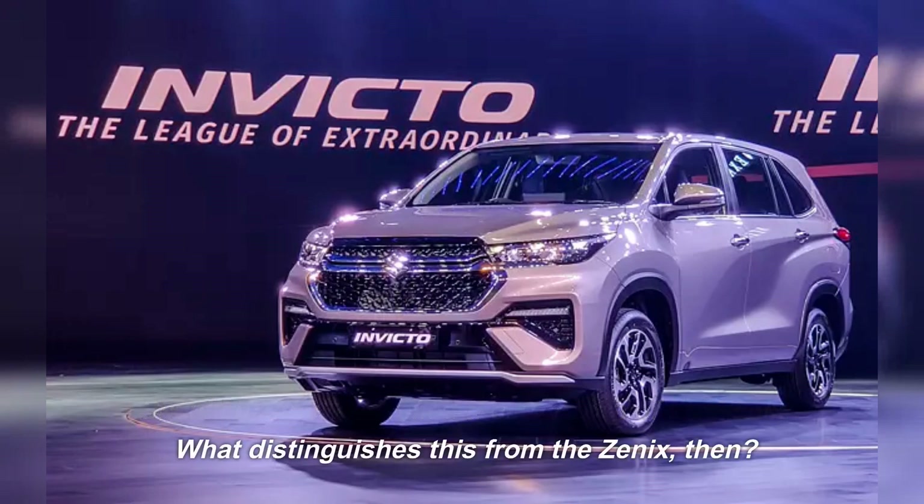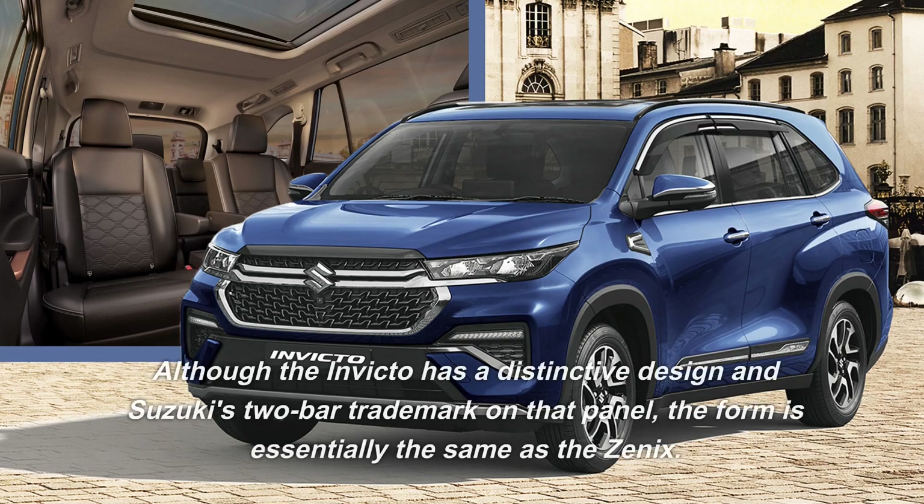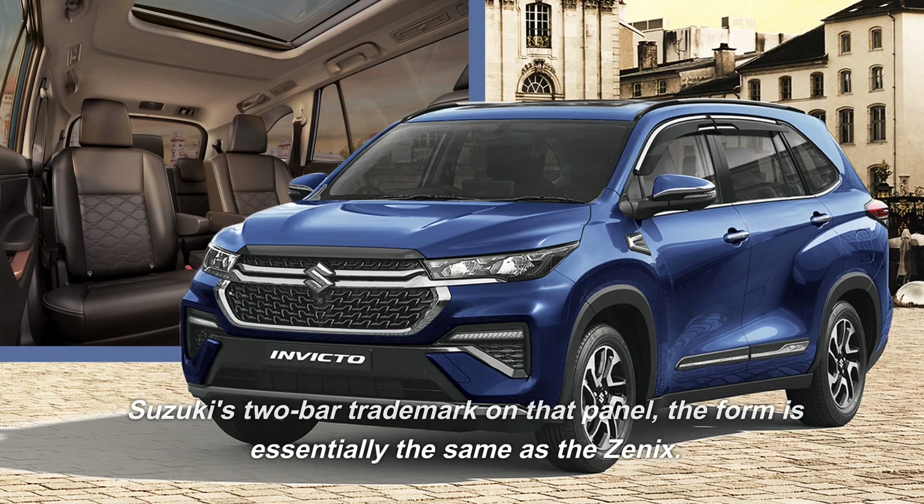What distinguishes this from the Xenix? The grille is possibly the most noticeable distinction. Although the Invicto has a distinctive design and Suzuki's two-bar trademark on that panel, the form is essentially the same as the Xenix.